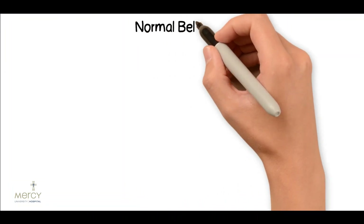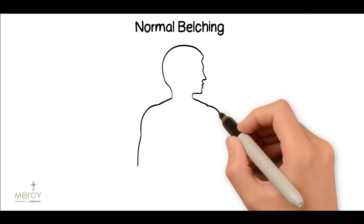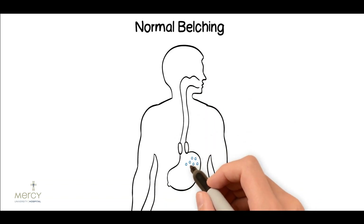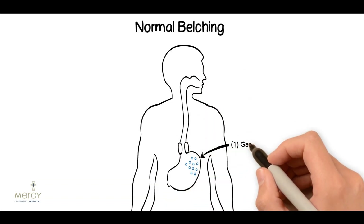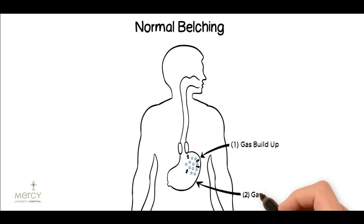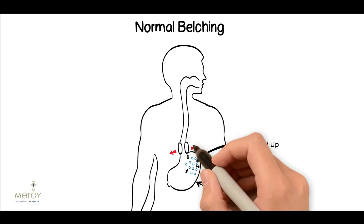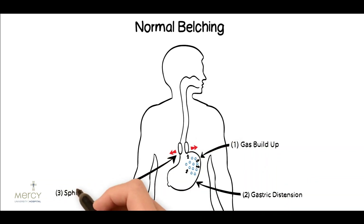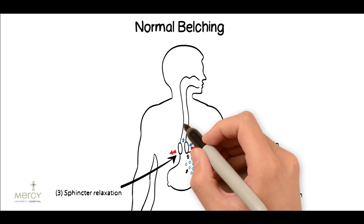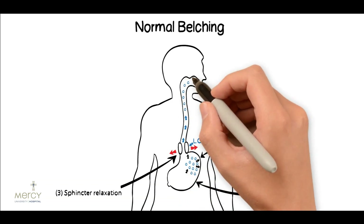Normal belching. Belching normally occurs as part of a physiological venting system. Gas accumulating in the proximal stomach stimulates stretch receptors which causes a vagal reflex resulting in a transient lower esophageal sphincter relaxation. This allows a sudden expulsion of gas upwards resulting in a normal belch. This is a normal phenomenon.